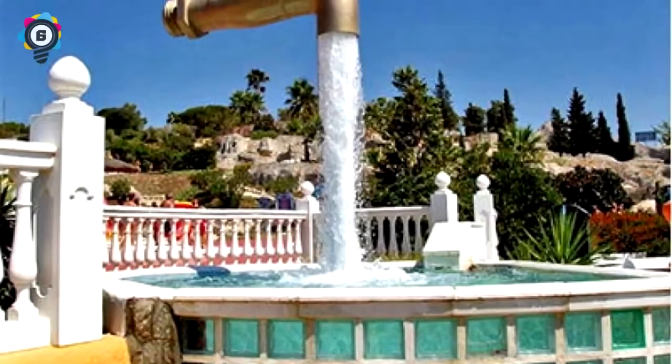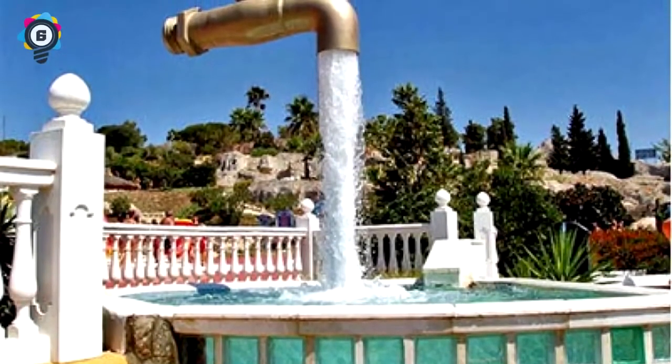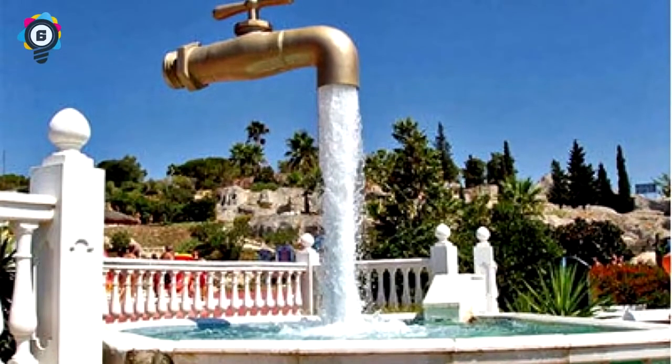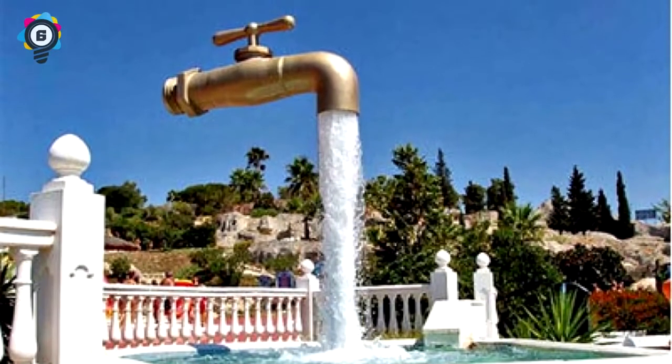Number 6: What sucks about magic is that the tricks are always incredibly lame once you know how they're done. This one is no different — it's supported by a pipe running through the water.